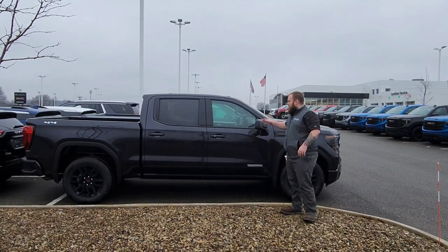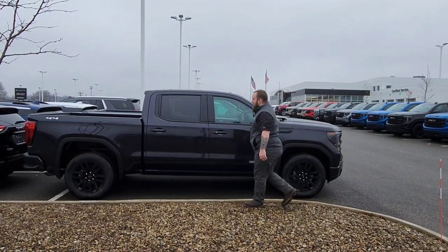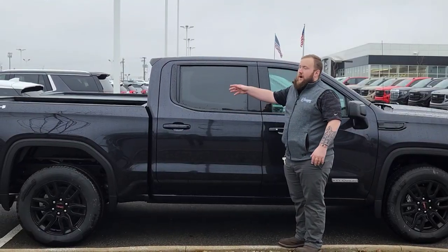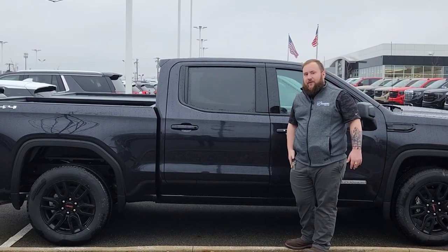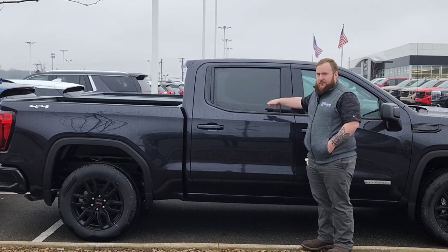Hey guys, this is Ryan down at Sweeney Buick GMC. I'm just going to run through a few of the different cab types that are available on different kinds of pickup trucks. This is going to be GMC's full crew cab pickup truck, so you have the full four doors there. When it comes to the full four-door on the GMC crew cab, you're going to opt for a five and a half to six and a half foot bed, and that's the same as Ford as well. You can't get a full length bed on a crew cab.